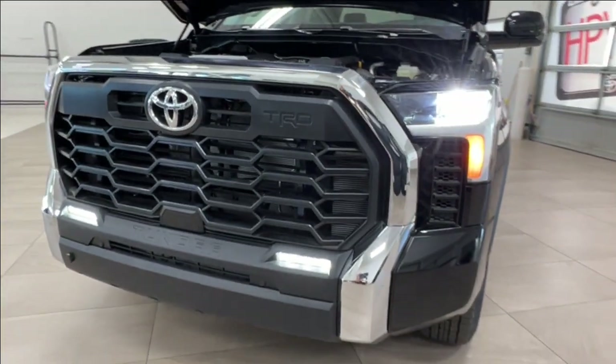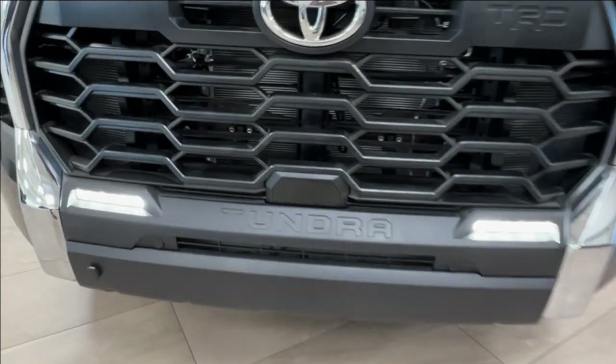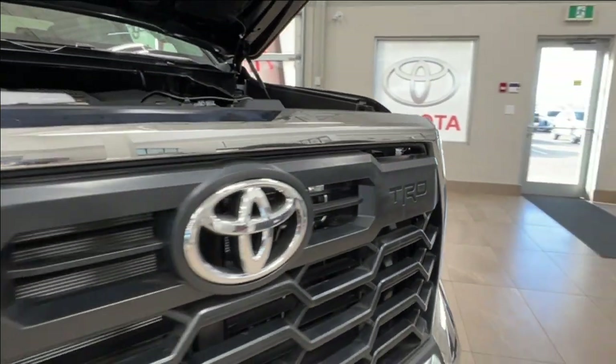Up front you have your LED headlights and customary daytime running lights. Down below you have your fog lights, and across your front bumper you'll find these little round nodules — these are your front parking sensors. On the front grille you also have your TRD logo imprinted.